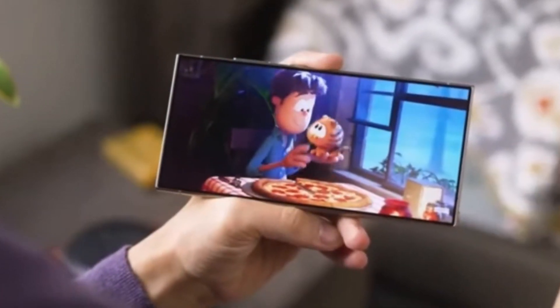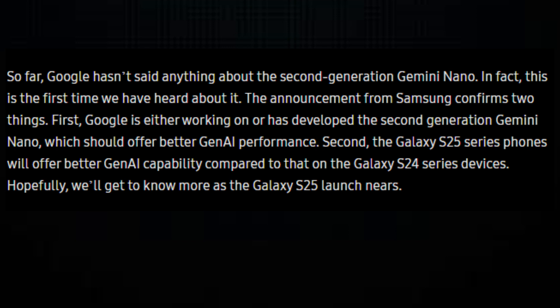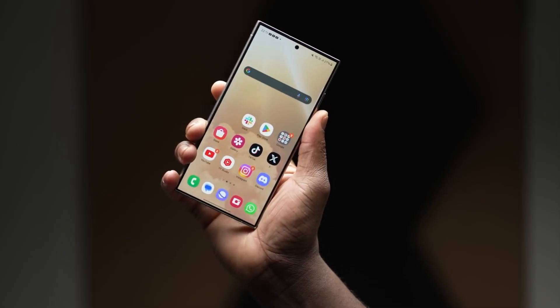In a recent announcement, Chulman Joe, Corporate Vice President of System LSI at Samsung Semiconductor, revealed some groundbreaking news. Samsung is collaborating with Google to implement the second generation of Gemini Nano in the Galaxy S25 series smartphones.